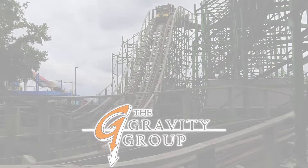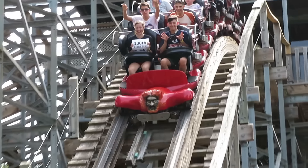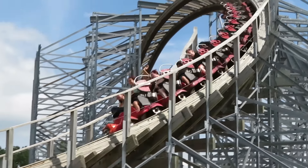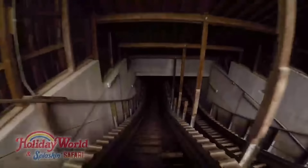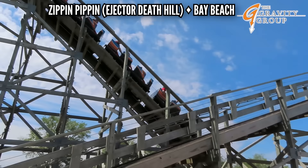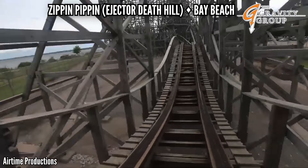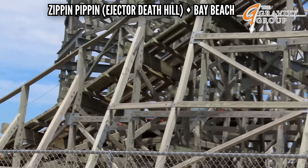I got good memories on that hill. The Gravity Group also makes wooden coasters, but they do a better job putting in standout elements. Hades 360 has that drop out the station, the massive tunnel under the parking lot, that corkscrew — but none of that is good enough for this list. The Voyage has a triple down that goes underground — that's not it either. I'm going to Bay Beach and Zippin' Pippin, and the most shocking element of my coaster life: the Ejector Death Hill. This mild-mannered Midwestern woody doesn't seem to have an edge — it gives you nice floater going out, but when you come back, it has that one messed-up demonic hill, and it really puts your PTC ratcheting lap bar to the test. You have to ride it to believe it.